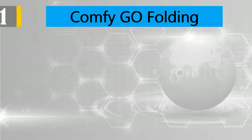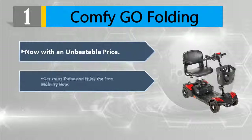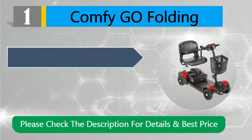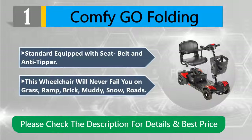Number one: ComfyGo Folding. Now with an unbeatable price — get yours today and enjoy free mobility. Equipped with one lithium battery which can go 12 miles on a full charge. Standard equipped with seat belt and anti-tipper. This wheelchair will never fail you on grass, ramp, brick, muddy, or snow roads. Please check the description for details and best price.